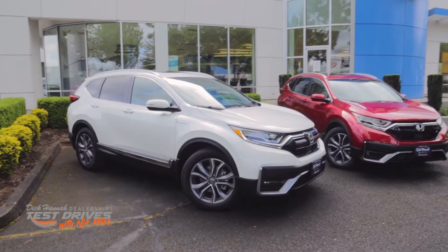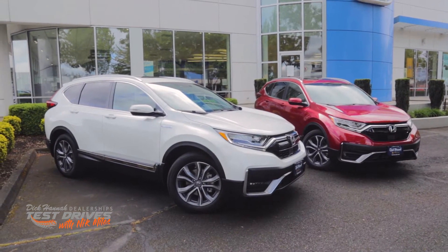I'm Nick Miles for Dick Hanna Dealerships. Today we're at Dick Hanna Honda and we're going to show you the CR-V. There is a gasoline version and there is a hybrid version. Today we're going to concentrate on the hybrid version.